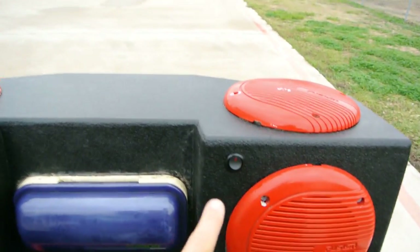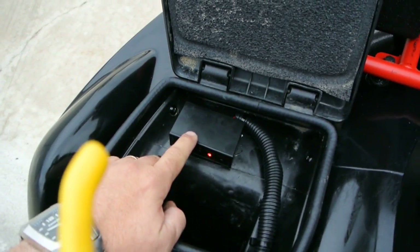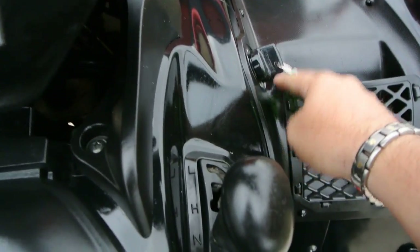This little switch is for the lights on the top of the box, and this controller controls those other two LED lights. It's also got a 12-volt power outlet. The ignition switch is here.